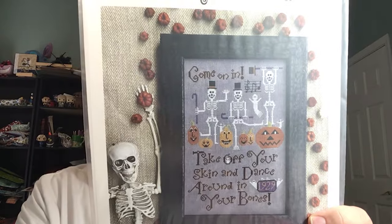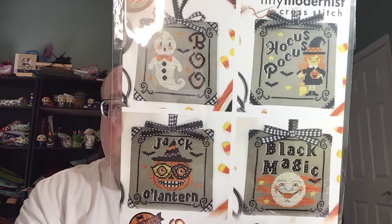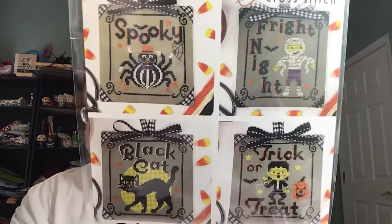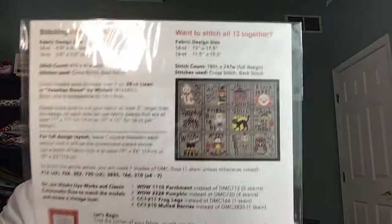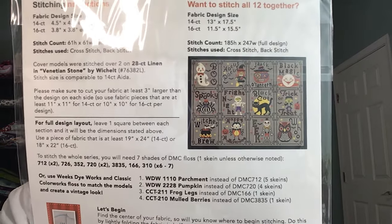Leslie also had Come On In from Kathy Barrick — a skeletons Halloween pattern. She had all three of the Tiny Modernist ornament series: Halloween Spooktacular ornaments one through four, five through eight, and nine through twelve. I think they were released through Crazy Annies last year and now they're out in pattern form. I don't have any ornament finishing skills so I'll stitch them all as one piece, which you can see how they're laid out on the back.